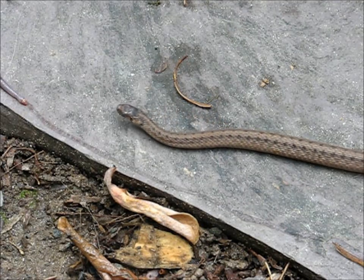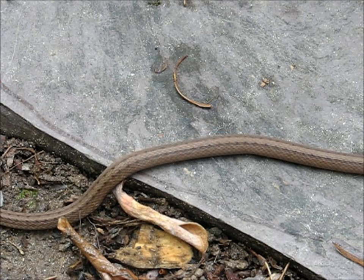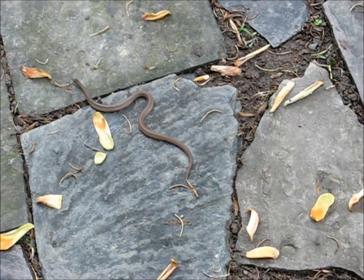Because of their small size, usually between 6 and 13 inches, they often go unnoticed as they actively hunt for worms and slugs among the leaf litter. Northern brown snakes are non-venomous and considered harmless to humans.